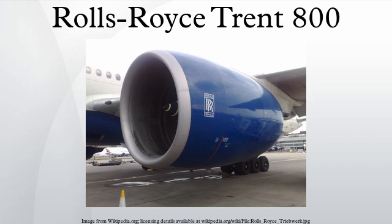Initially, Rolls-Royce had difficulty selling the engine. British Airways, traditionally a Rolls-Royce customer, submitted a large order for the competing General Electric GE90 engine. The breakthrough came when the company won orders from Singapore Airlines, previously a staunch Pratt & Whitney customer, for its 34 Boeing 777s.